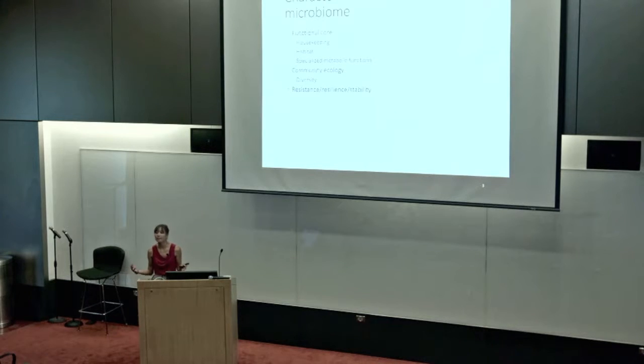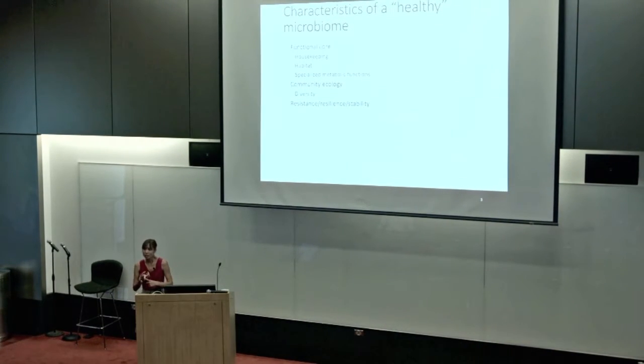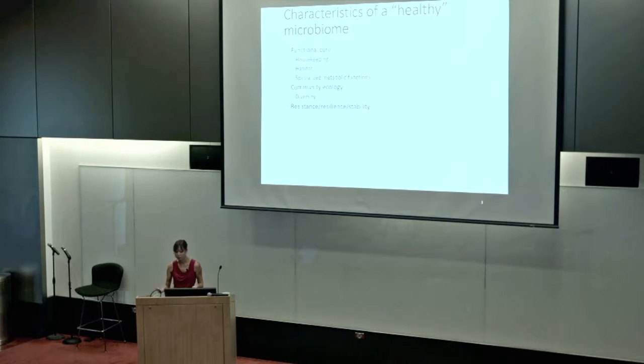People have been trying to understand what makes an ideal or healthy microbiome. The jury is still out on many issues, but there seem to be at least three main functions of microbial genes: housekeeping genes that all bacteria need to survive (transcription, translation, energy production); habitat-specific genes that help bacteria survive in particular human-associated habitats, like adhering to host surfaces or stimulating the immune system; and specialized metabolic functions, such as breaking down macronutrients in the gut. We're also interested in community ecology — how diverse the community is, how it's structured, and how stable it is over time.